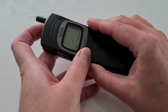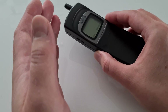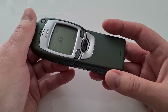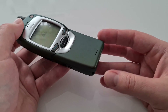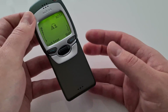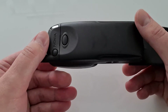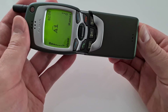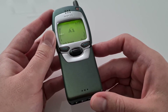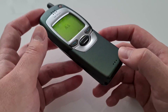So Nokia decided to introduce this feature in another phone. This phone is the Nokia 7110, and as you can see I can open it with my finger, with my thumb, but I can also press a button on the back and release the spring. But that's not the feature we talked about today of course — that's just one of the few interesting things about this device.